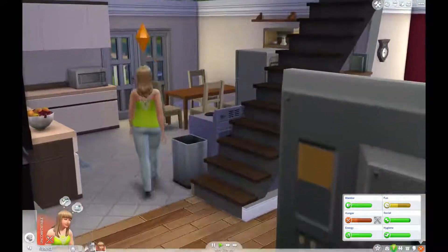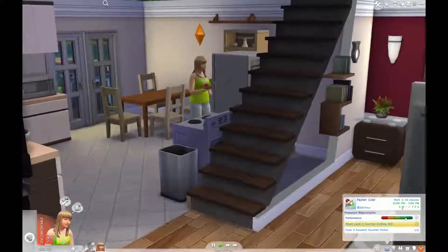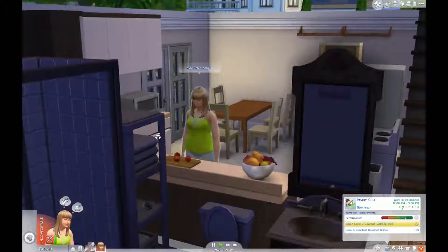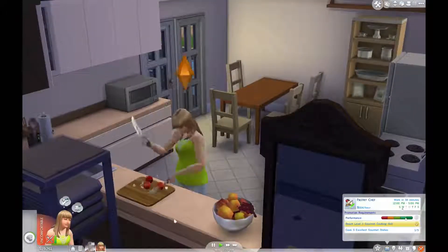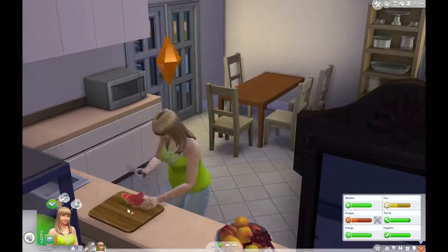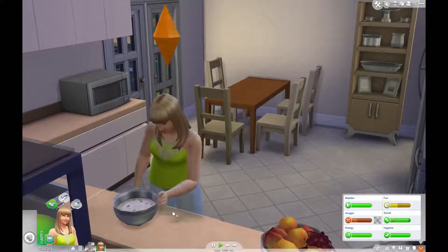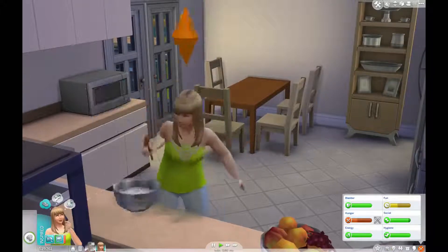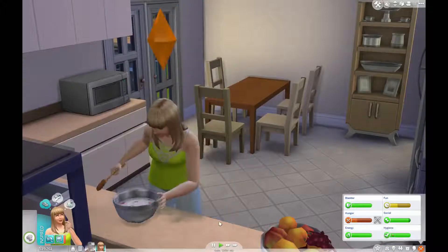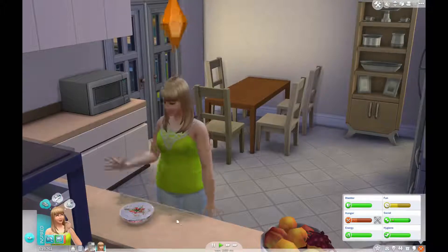She needs to make four more gourmet dishes before she's going to get a promotion, so she'll go ahead and make one now. I'm not sure she's going to have time to eat it, although she is starving. The problem is we're going to get Courtney in shape, and then she's going to start having babies, and then it's going to be a little bit more difficult. But that's okay — she's going to make that and then eat it.